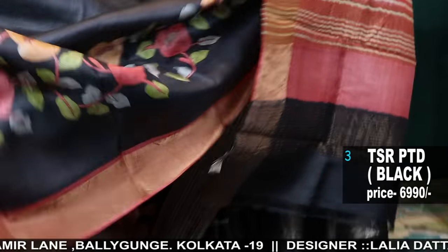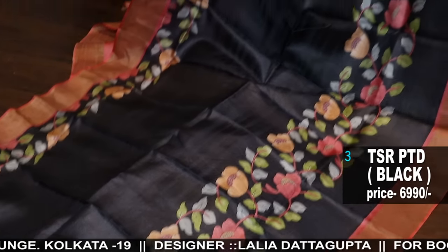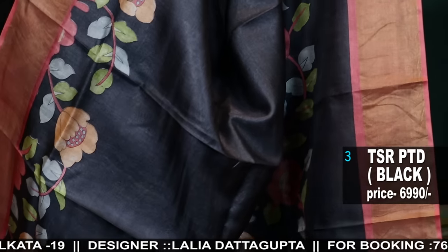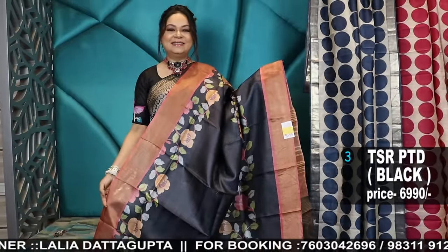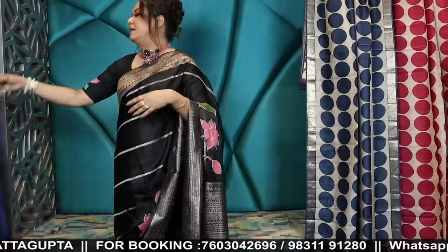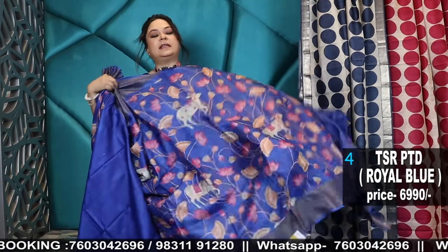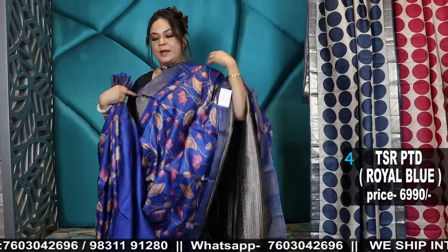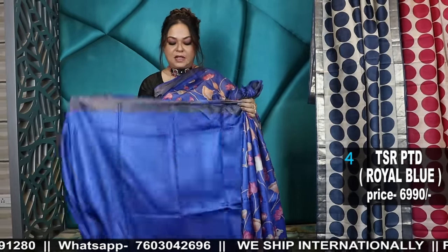Printed tassars look very pretty when worn, especially with these unusual patterns, styles, and florals. Our address is 2C Cornfill Road, Baliganj, Kolkata 19, and 12 Jamil Lane, Baliganj, Kolkata 19. The blouse is in cobalt blue — a bright royal blue colour.